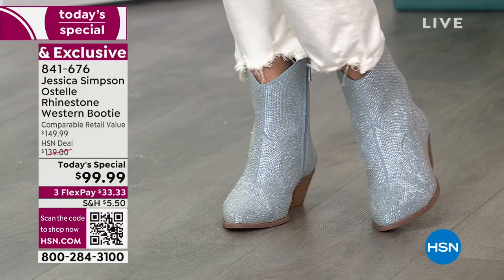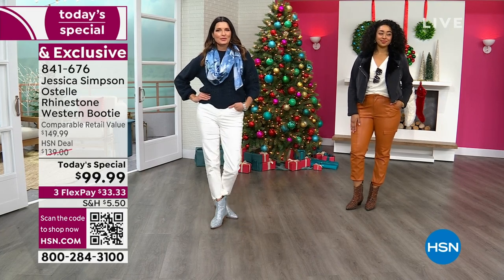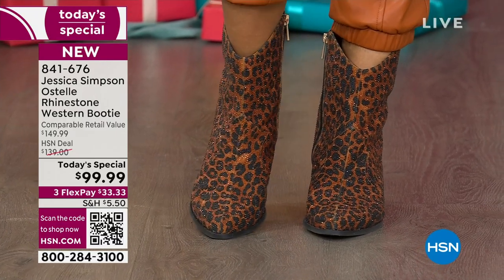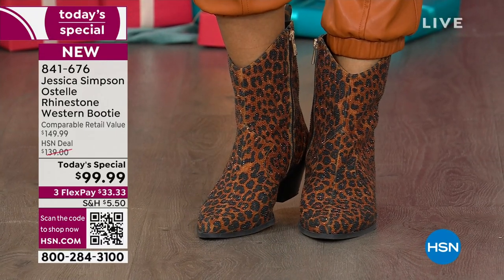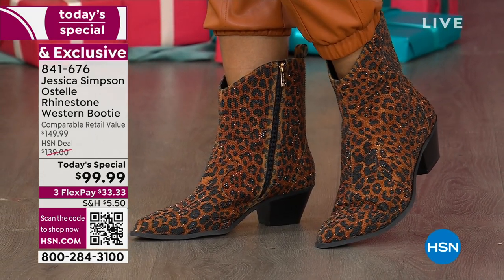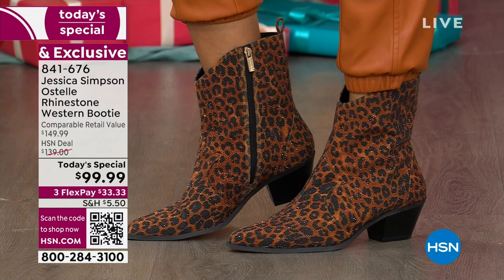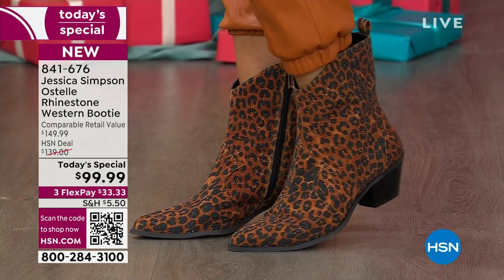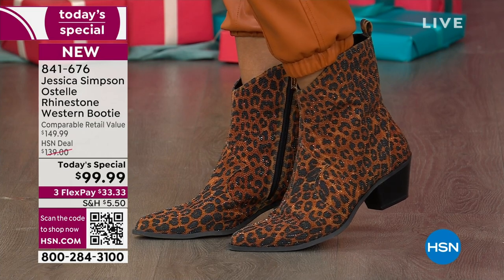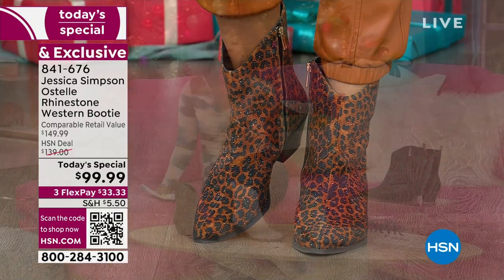Jessica Simpson has always rocked her Western wear. This has been a popular today special to the point that I have one color I can't show you because it's already sold out. We could lose one in this airing — I'm going to guess it's a leopard because the leopard is brand new. There are no plans for reorders this year, so what we have is what we have. You can find Jessica Simpson's fashions elsewhere, but you will not find this.